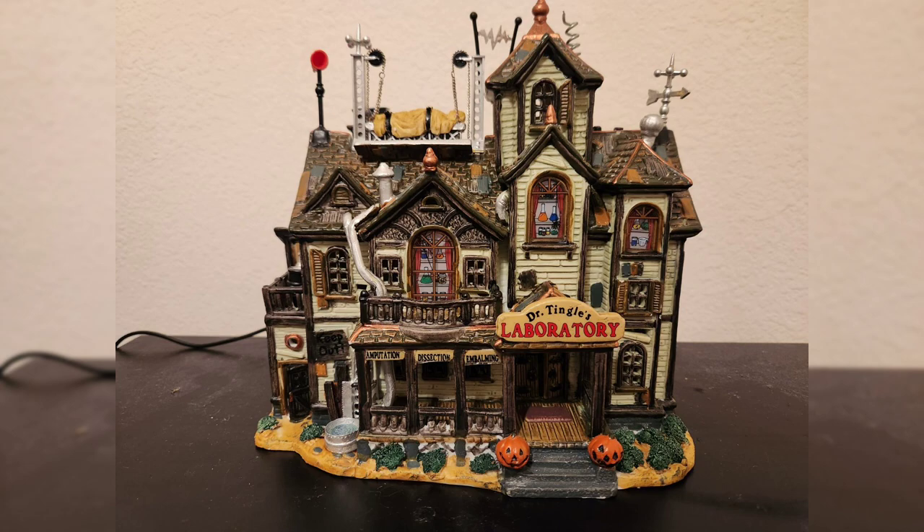With my trauma dumping out of the way, let's actually talk about the specifics of this building. Dr. Tingle's Laboratory actually came out the same year the Spooky Town line debuted in 2000. This is also the first Spooky Town piece that utilizes sound and the lightning effect, as you can see in the video. It kind of sets the stage for future sights-and-sound pieces that Lemax would go on to do.